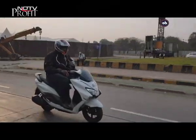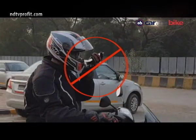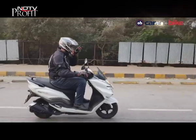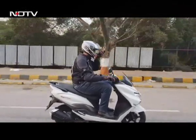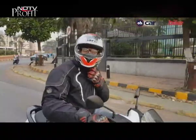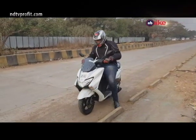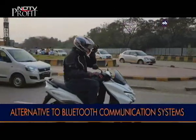It is not only difficult but downright dangerous to take phone calls when riding a two-wheeler. Yet some riders choose to answer their phone on the move, using the loudspeaker or by sticking the phone inside the helmet. Rarely does a rider actually pull over to attend a phone call. However, there is now a safer alternative to access your phone when riding.